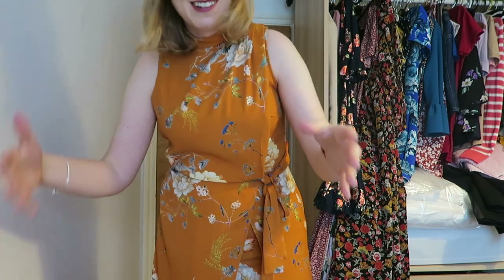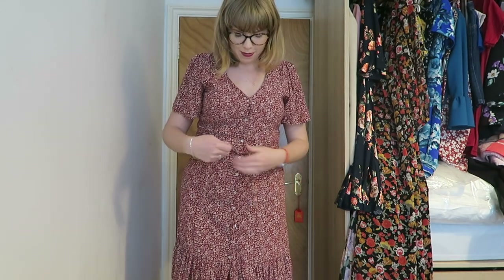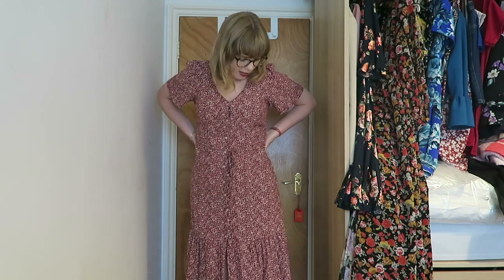You might recognize this one — it's one of my absolute summer staples. I got it recently in Stitch Fix, it came out in one of my Stitch Fix videos. It's just such an easy dress to wear, feels super comfy, and you don't have to iron it. It's just the perfect Lisa dress, so 100% staying in my wardrobe.